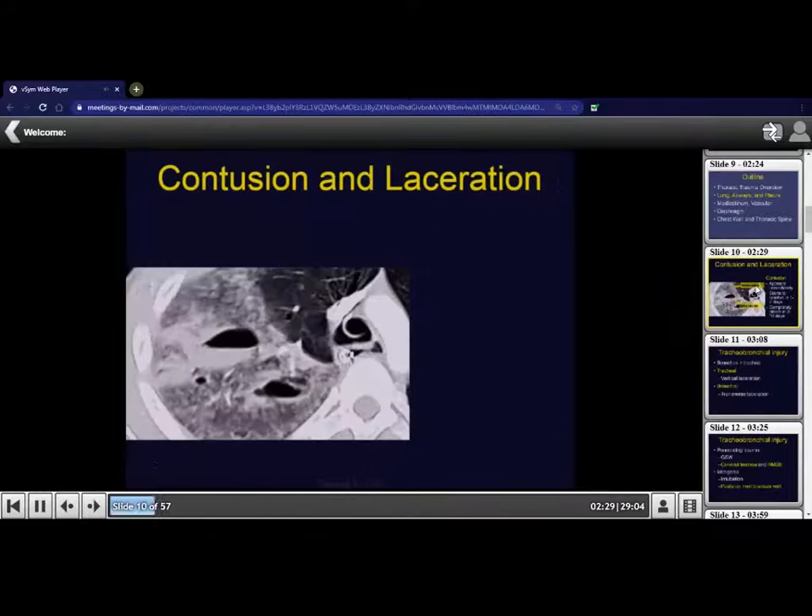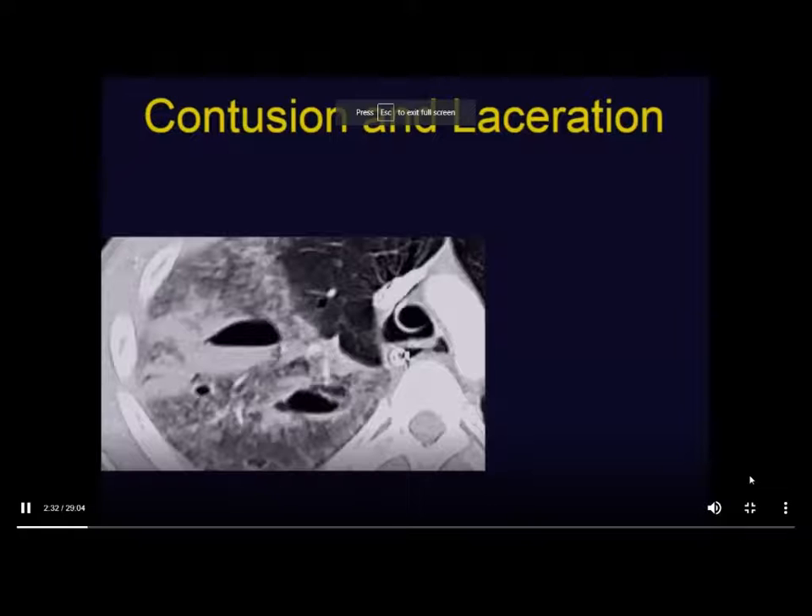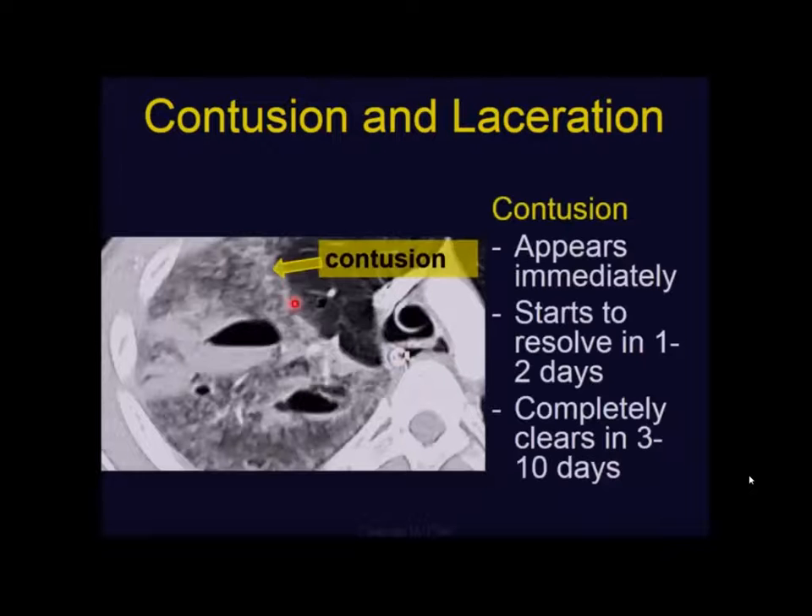Here's a clip from one of its presentations. This is an example of a patient who had a contusion and laceration. And how do we tell what's contusion and what's laceration? So this is a contusion — it's a ground glass opacity in an area of lung.